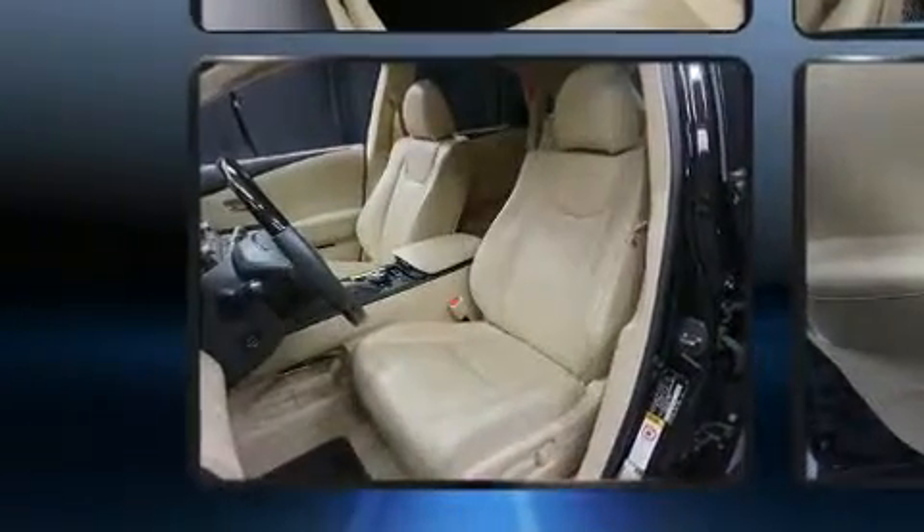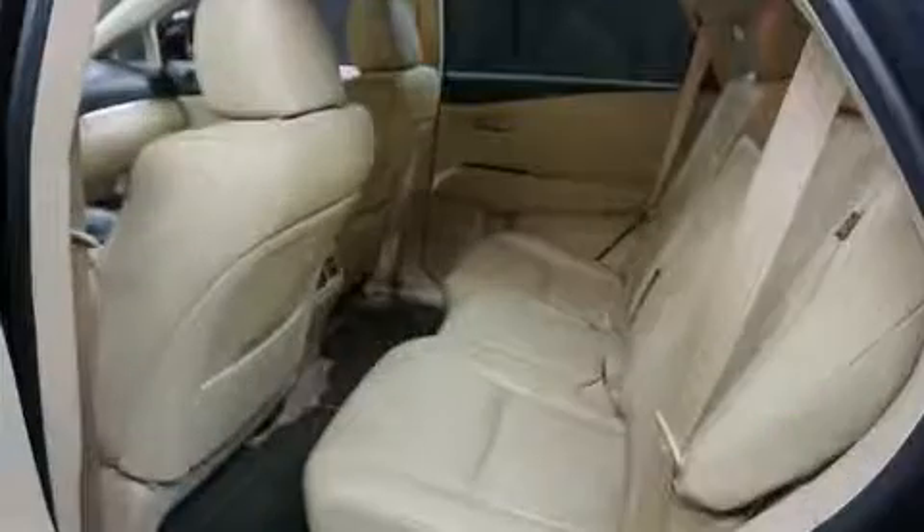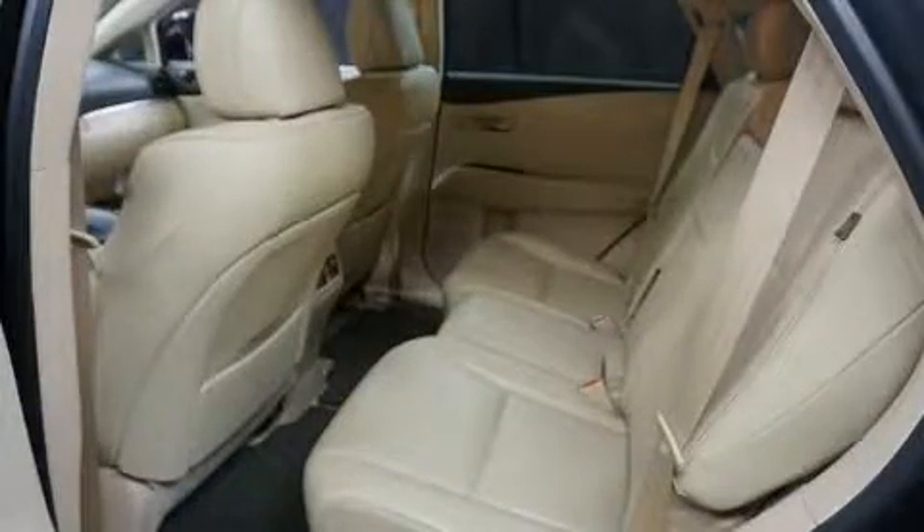Additional convenience features include an automatic dimming rear-view mirror, turn signal indicator mirrors, a power rear cargo door, and power windows.